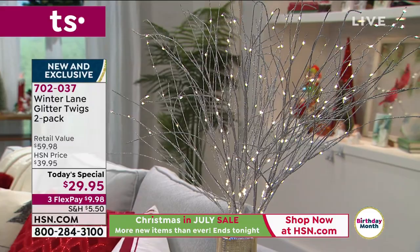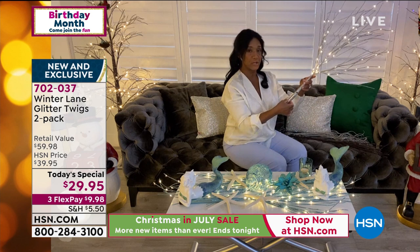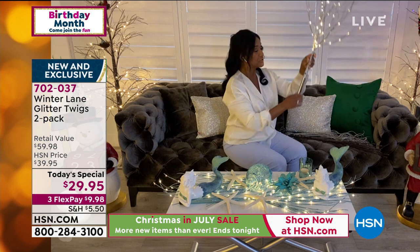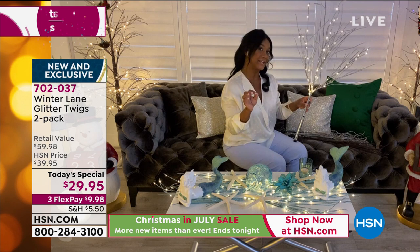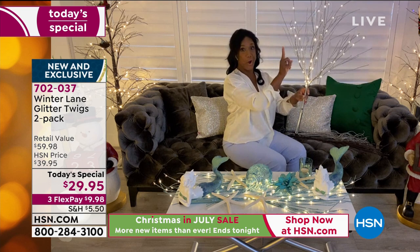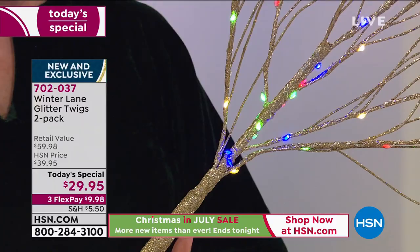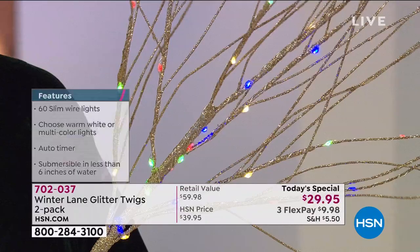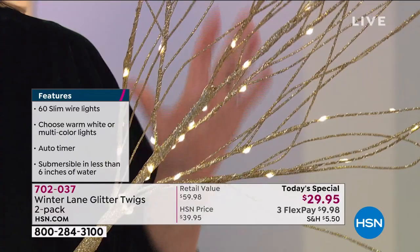You can twist them around, bend the ends, really make them work for whatever space you're putting them in. Inside the stalk is where you place your three AA batteries. When you close it nice and tight, there's a rubberized seal that makes it completely watertight — so you're able to submerge these into a vase with water up to six inches. There's also a built-in timer: they stay on for six hours and then turn off for 18, cycling back every day. You're getting two, so that's 120 lights. I just pushed the button and they turned into multicolored lights — look at how amazing they look.